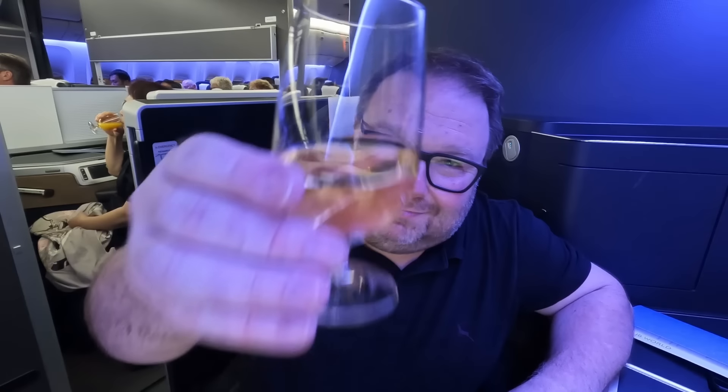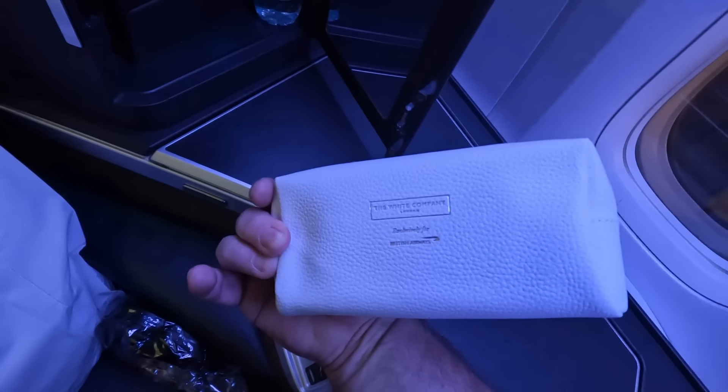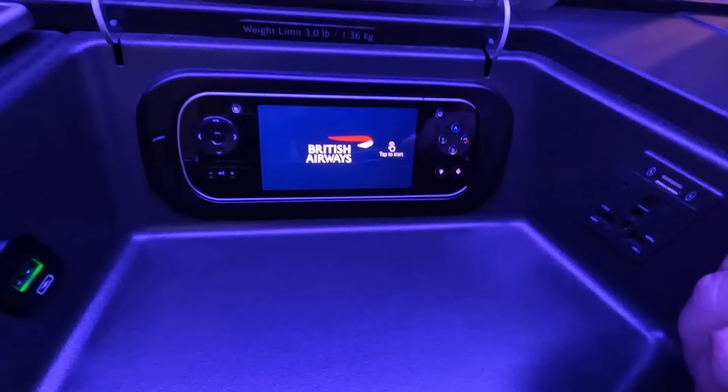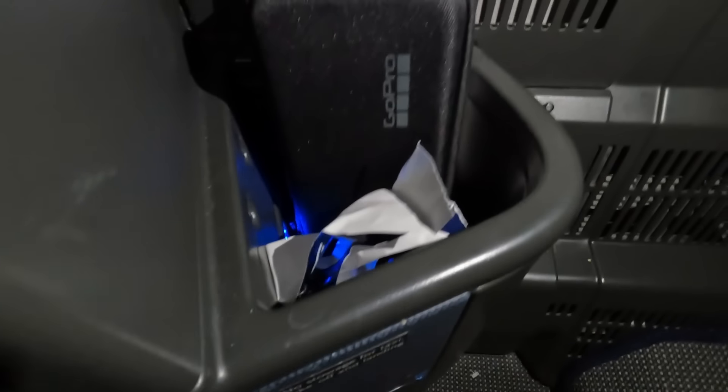Pre-departure beverage choice included champagne. The seat is genuinely good — I really like it. There are three little storage cubbies at the top of the suite: the first is a vanity cupboard with an amenity kit and a small mirror in the door; a larger bin with a universal plug, USB charger, headphone socket, and a wired remote; and a smaller slimmer cubby for things like your passport. The USB charger delivered plenty of juice — going from 56% to full in an hour, about as fast as my Samsung S21 charges. Under the main unit there's also storage perfect for shoes.